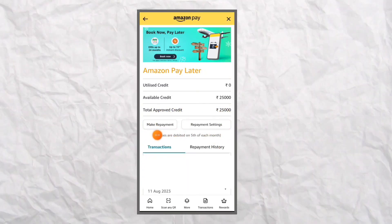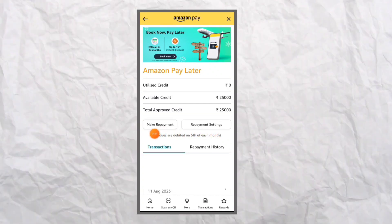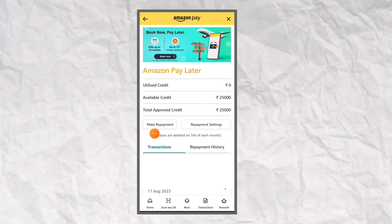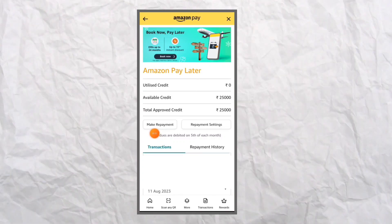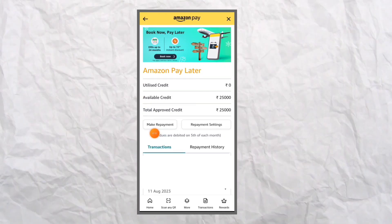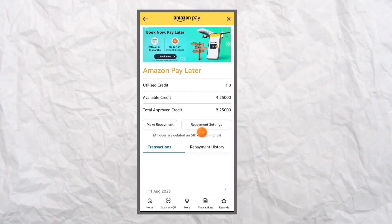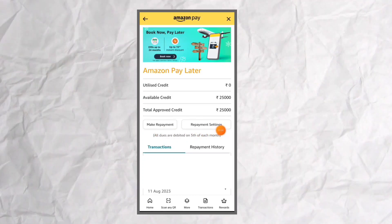Click the Amazon Pay button and see how much you need to pay. If you want to use the credit, you can use the payment option to make repayment settings. If you want to use the payment settings, you can use the auto debit option.